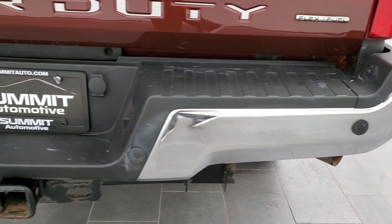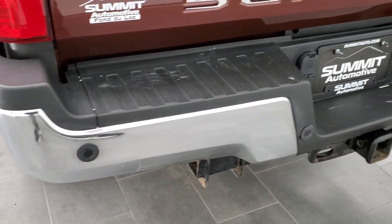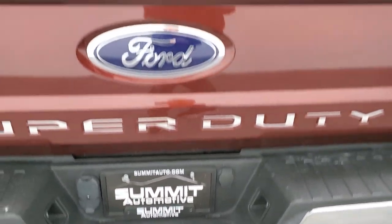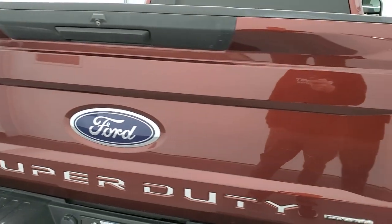As we come around to the back, the rear bumper is in nice shape — I didn't see any dents or dings on there. It does have the backup parking sensors and a full towing package, which includes a receiver hitch, four-pin, and seven-pin wiring. Tailgate is in excellent shape as well.